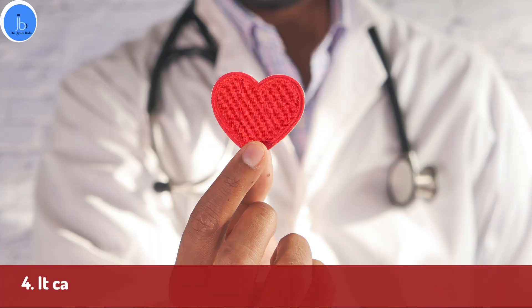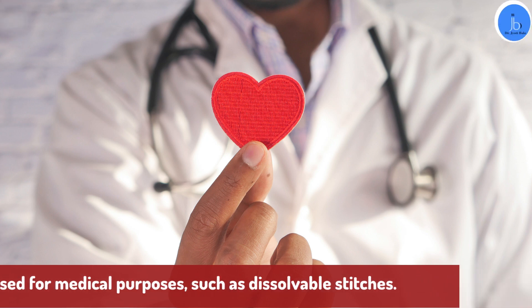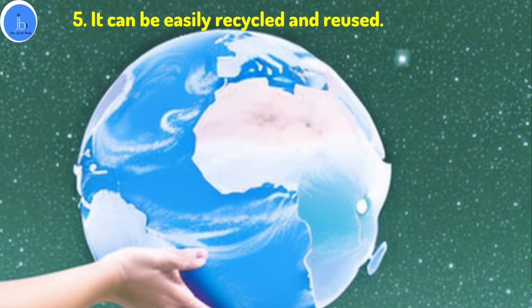Moreover, it can be used for medical purposes such as dissolvable stitches, and the good point is that it can be easily recycled and reused.